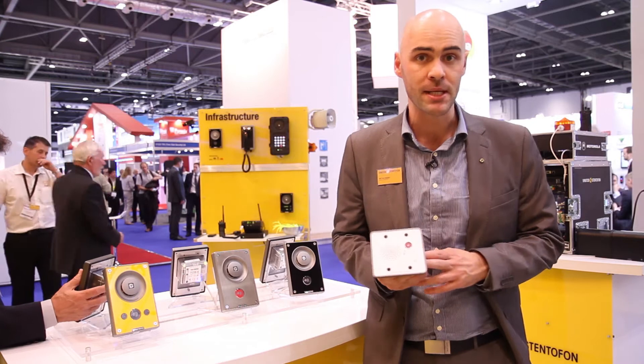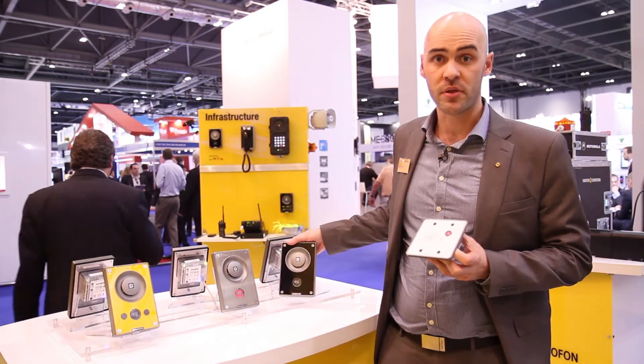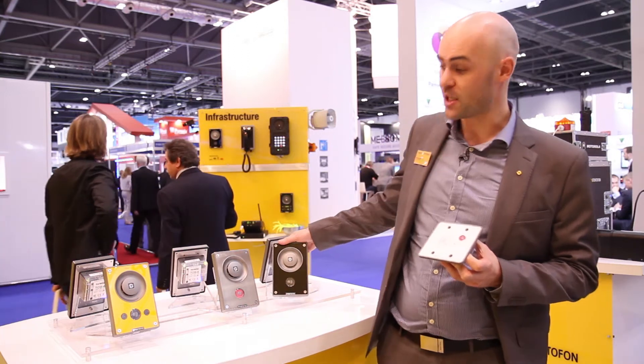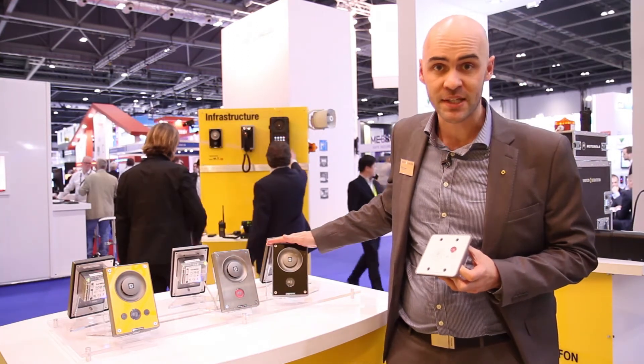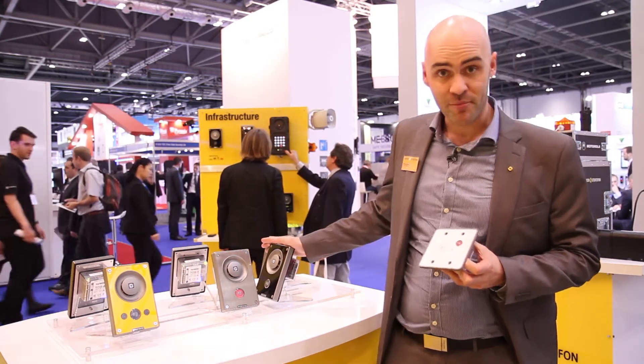TMIS stands for Turbine Mini IP Standard. We have come up with an even smaller version of our turbine station. Everybody knows of course our very popular TCIS station range, the Turbine Compact Range, but we've made it smaller.